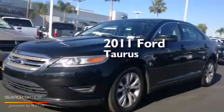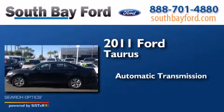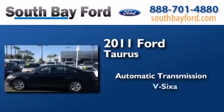This is a 2011 Ford Taurus. This four-door sedan has an automatic transmission and a V6.